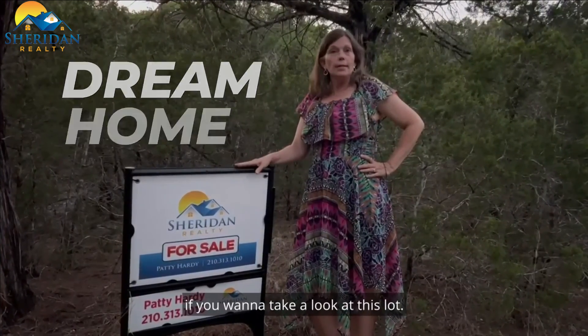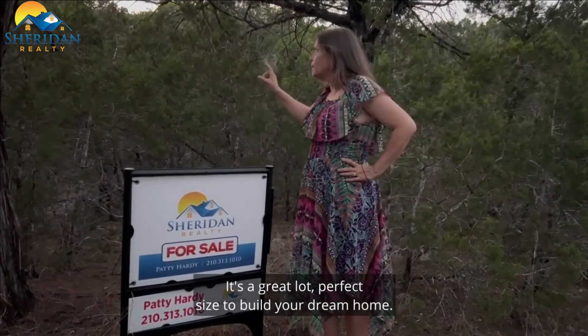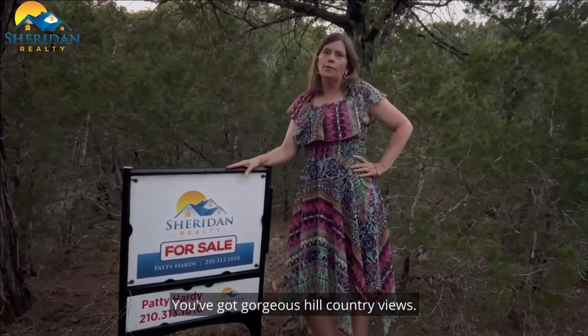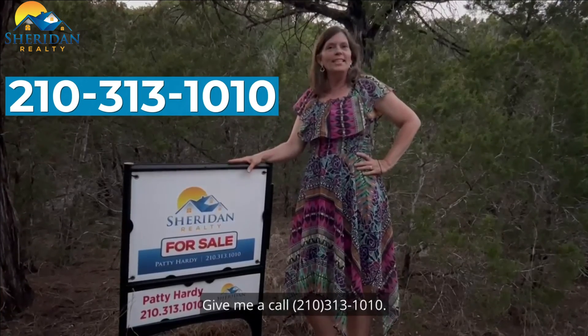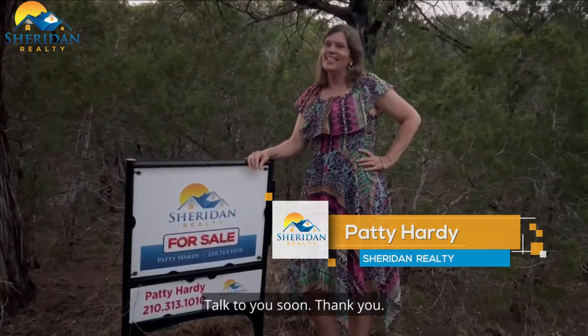If you have any questions or if you want to take a look at this lot, it's a great lot — perfect size to build your dream home. You've got gorgeous hill country views. Give me a call at 210-313-1010. Again, it's Patti Hardy — I'll answer the phone when you call. Talk to you soon. Thank you!